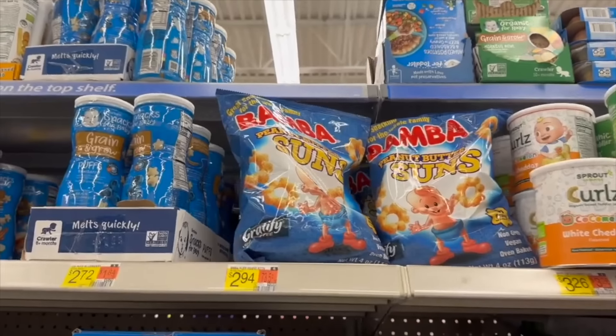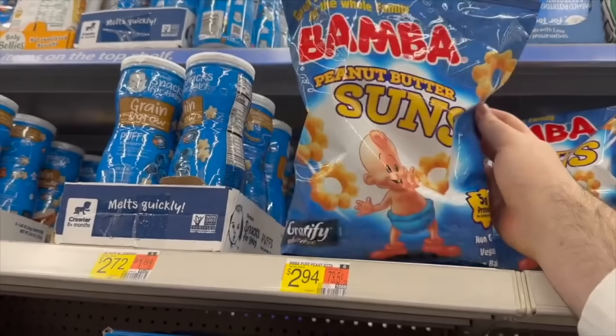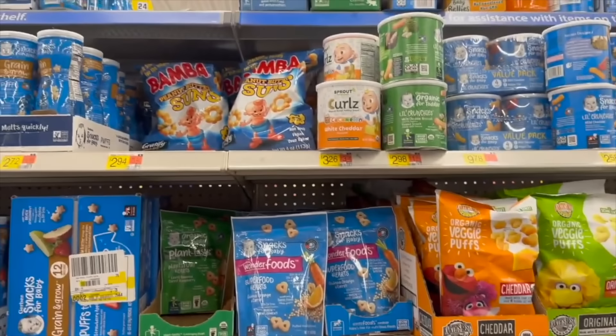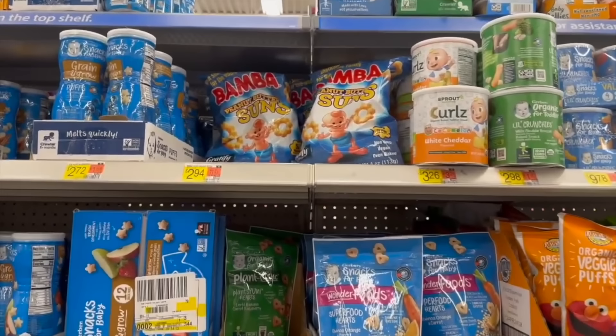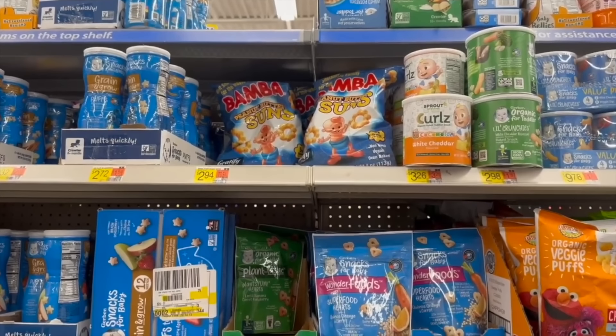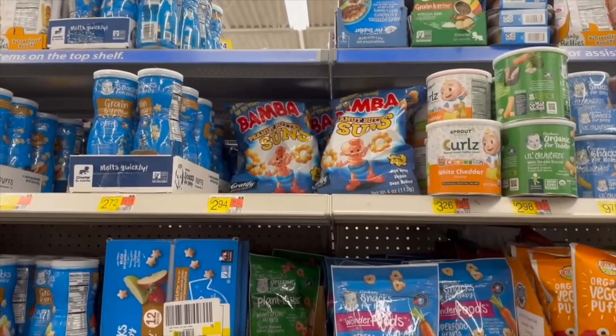Pretty good deal right now on the Bamba snacks over at Walmart — they're $2.94 each. We have a rebate over on MyPoints for 170 points back on one. If you put those points toward a $25 PayPal gift card it's worth $1.77, making these $1.17 each. Pretty good deal.